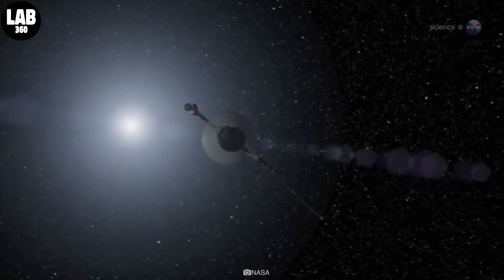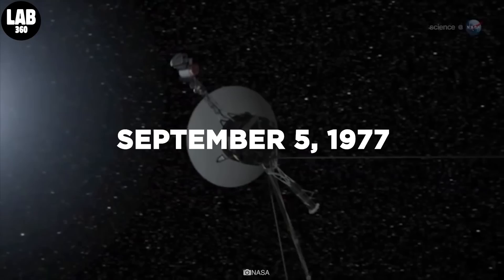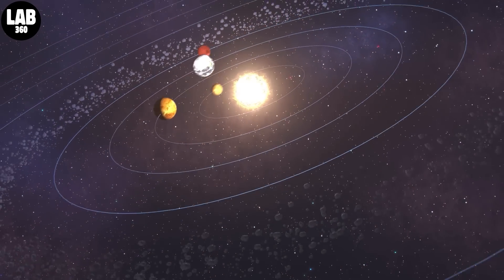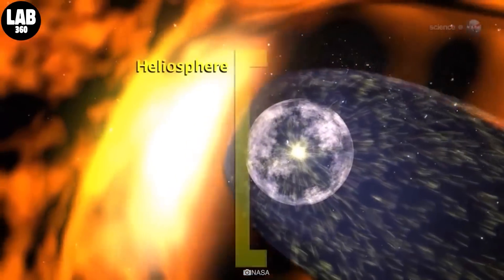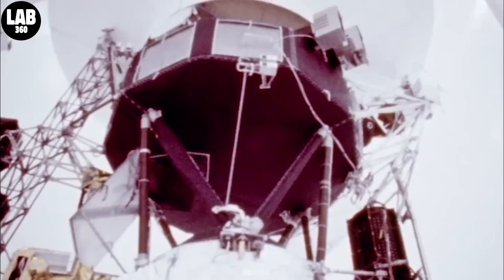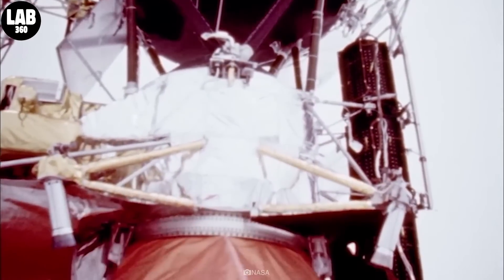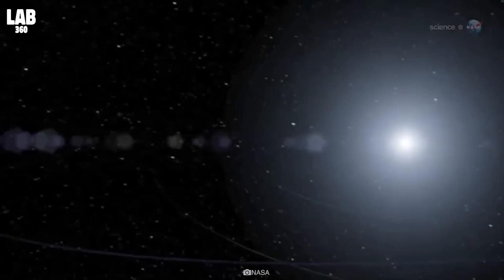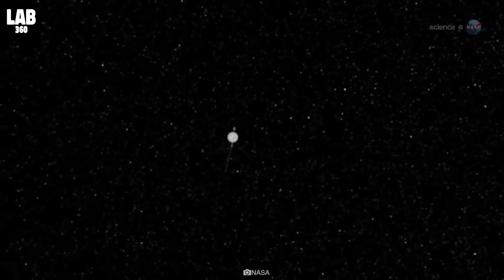Voyager 1 is a space probe launched by NASA on September 5, 1977, as part of the Voyager program to study the outer solar system and interstellar space beyond the sun's heliosphere. More than four decades after its launch, the Voyager 1 probe is still exploring interstellar space, but it has encountered an issue that mystifies and baffles the spacecraft's team on Earth.